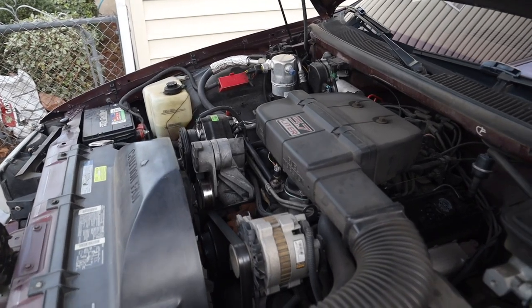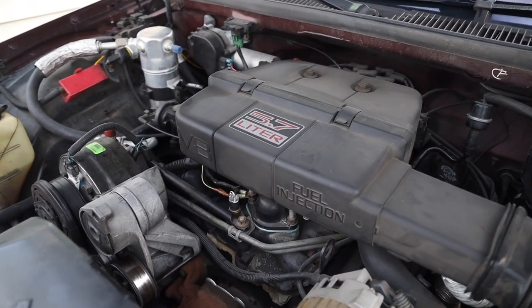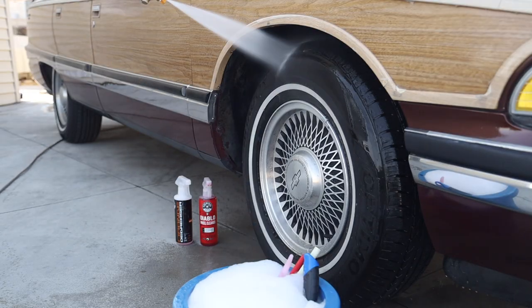It has a 5.7-liter TBI engine making 180 horsepower, but a pretty hefty 300 foot-pounds of torque. Overall, in terms of quality with the car itself, it's basically a 20-footer. It looks good in photographs, films pretty well, and sparkles in the sunlight, despite having this dark burgundy appearance when it's in the shadows or under clouds.